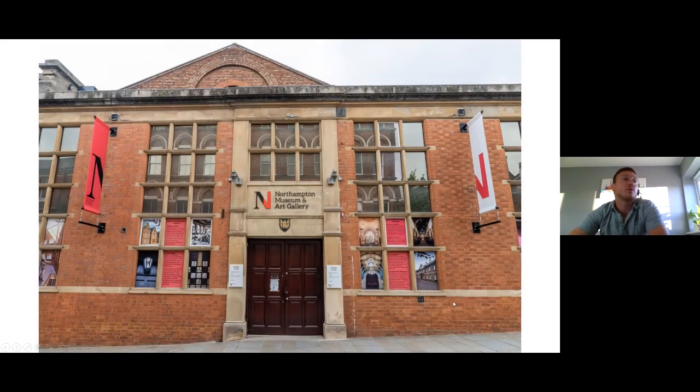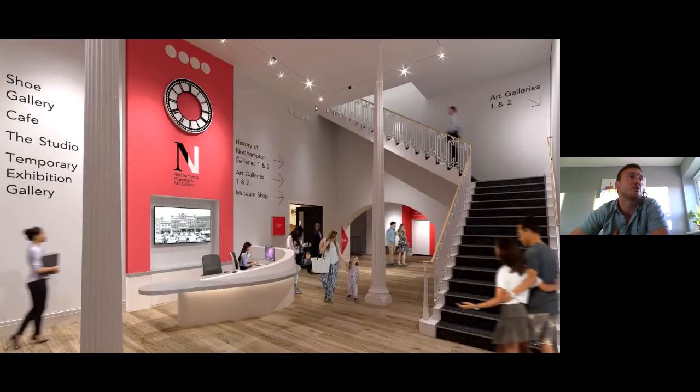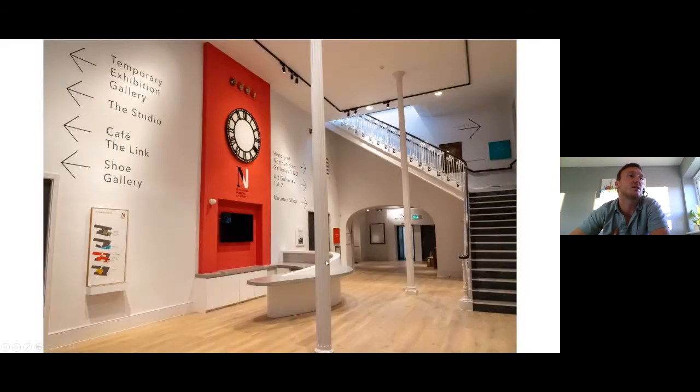A few photos and renders: this is the museum entrance now with new branding. We worked with Creative Good as the exhibition consultants and designers, who also provided much of the graphic design. Going through into the entrance — this was a render of the proposed reception, and this is how it ended up.